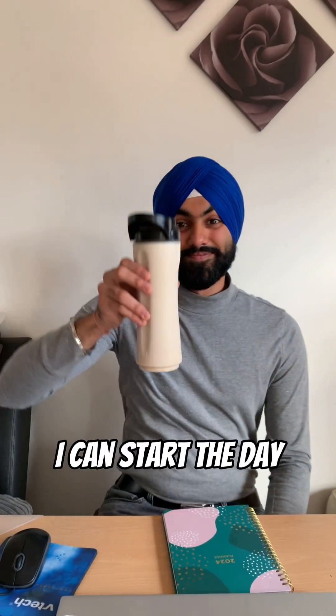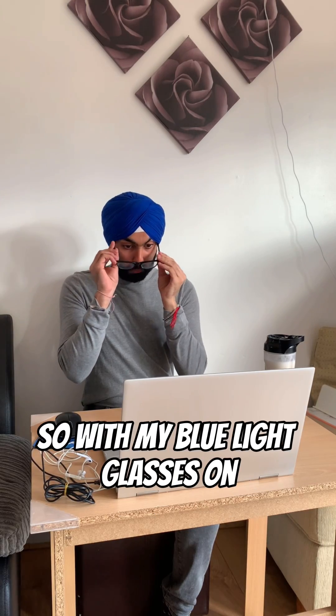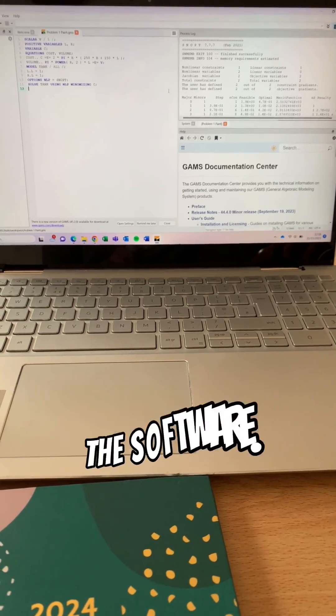Now I've got my protein I can start the day. I'm going to start off by doing a bit of work. So with my blue light glasses on, to prevent any eye strain, we're going to work on something called GAMS, which is about process optimisation. And here's a quick snippet of me working on the software.